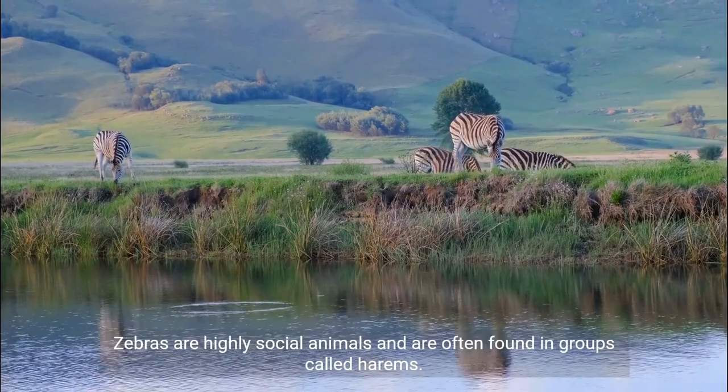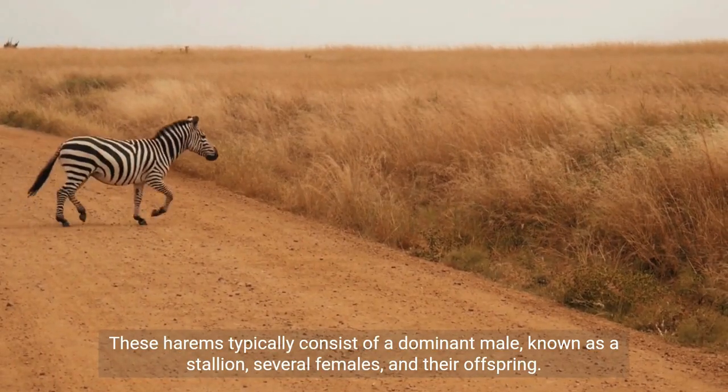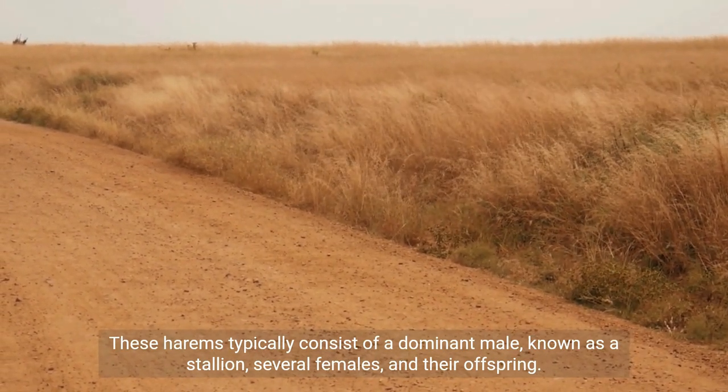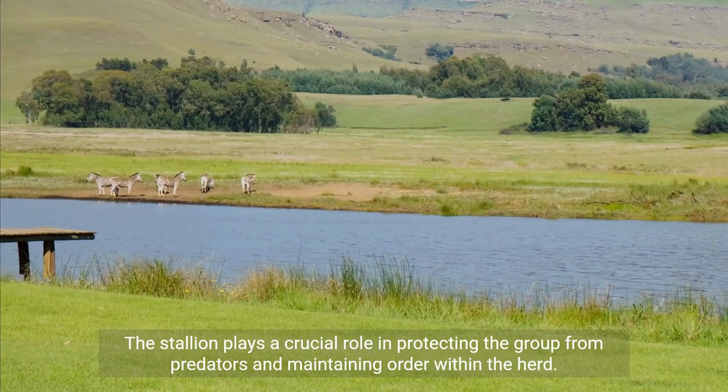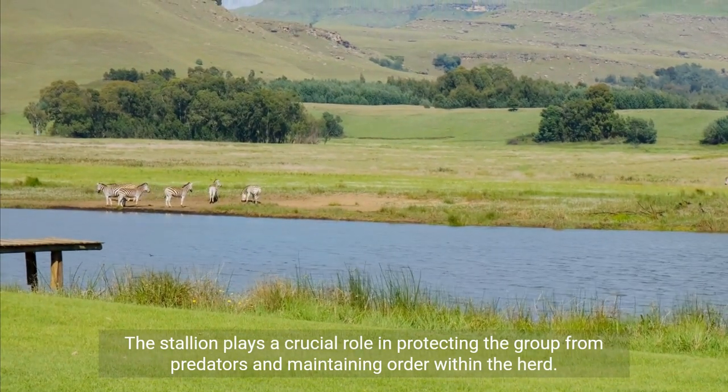Zebras are highly social animals and are often found in groups called harems. These harems typically consist of a dominant male, known as a stallion, several females, and their offspring. The stallion plays a crucial role in protecting the group from predators and maintaining order within the herd.